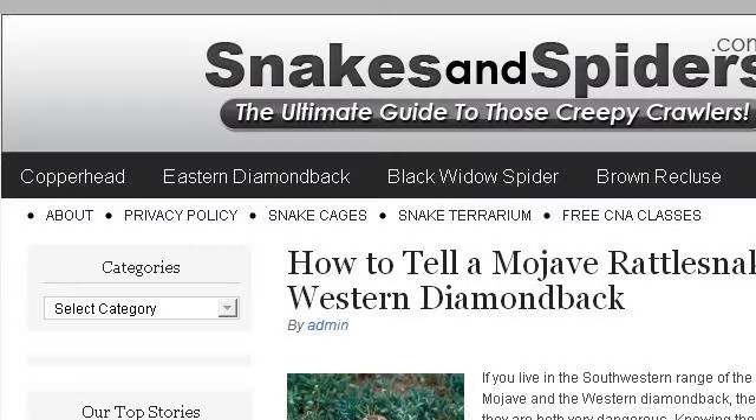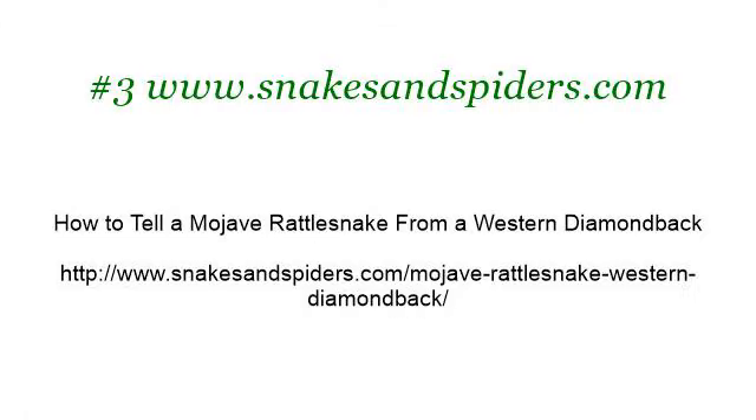If you don't find useful information on the previous sites, see www.snakesandspiders.com — the web page: How to tell a Mojave rattlesnake from a western diamondback. Here's the link.